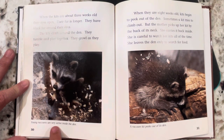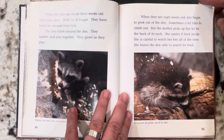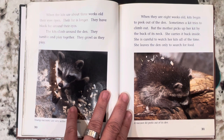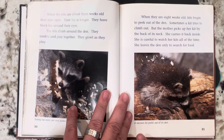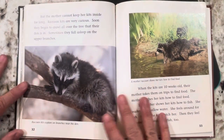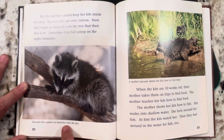Young raccoons are very active inside the den. When they are eight weeks old, kits begin to peek out of the den. Sometimes a kit tries to climb out, but the mother picks up her kit by the back of its neck and carries it back inside. She is careful to watch her kits all the time and leaves the den only to search for food. But the mother cannot keep her kits inside for long — raccoon kits are very curious. Soon they begin to crawl all over the tree that their den is in, and sometimes they fall asleep on the upper branches.